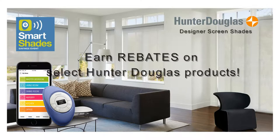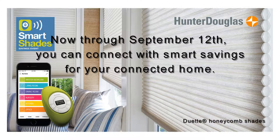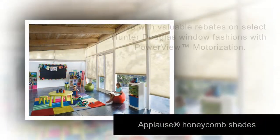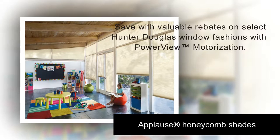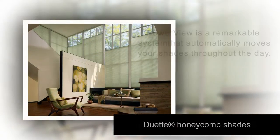Hi, this is the window covering expert from Window Fashions of Northern California. Now through September 12th, you can connect with Smart Savings for your connected home. During the Smart Shade Saving event, save with valuable rebates on select Hunter Douglas Window Fashions with PowerView Motorization.